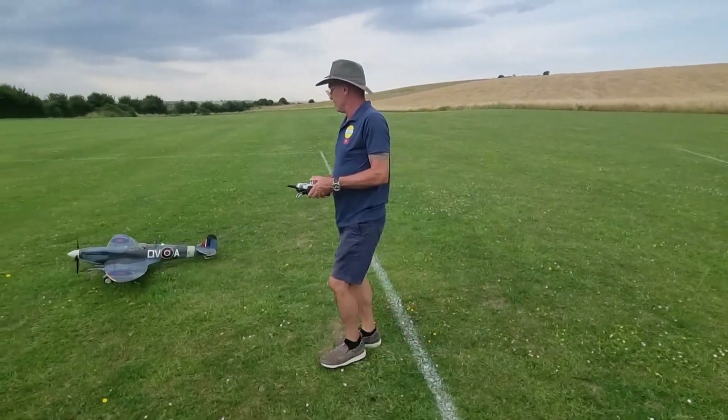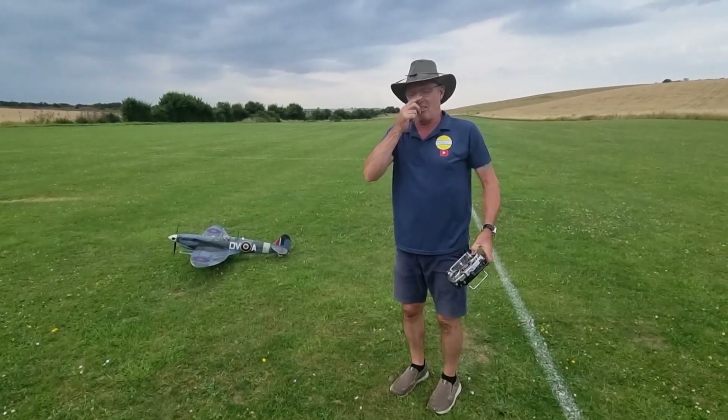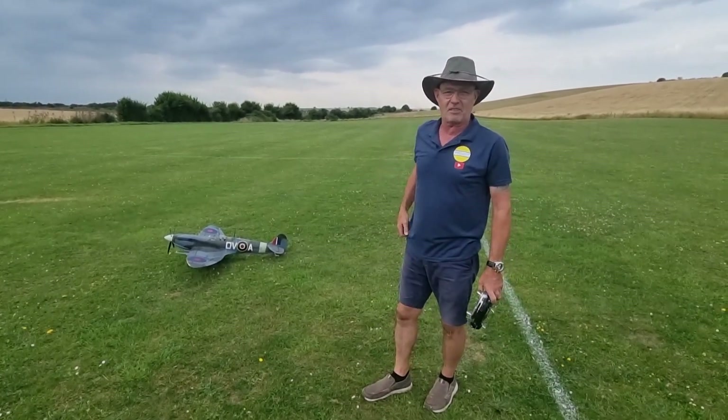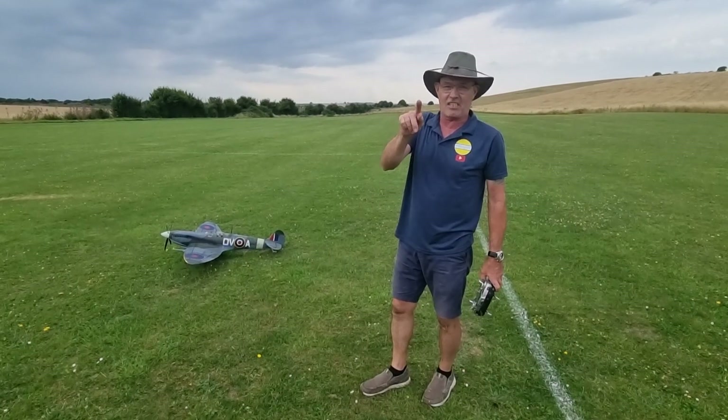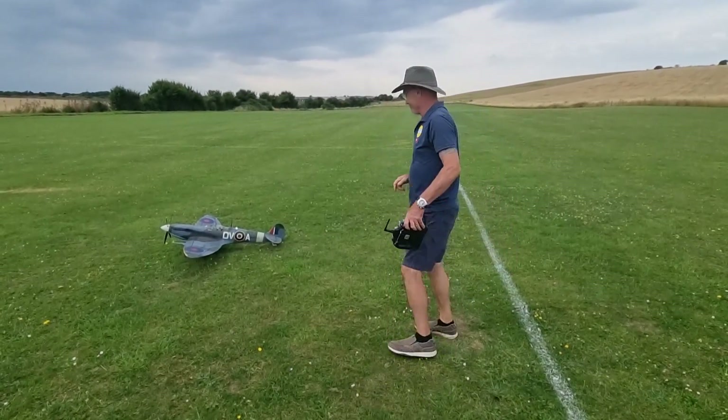Say goodbye to your mates. Cheers guys, thanks very much for watching. Do leave a like and subscribe — every little helps as I always say. And very many thanks again to Paul. You're welcome. We'll see you guys soon. Take care now. Ta-ra boys, bye.